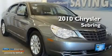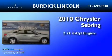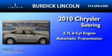This is a 2010 Chrysler Sebring. It has a 2.7-liter six-cylinder engine and an automatic transmission.